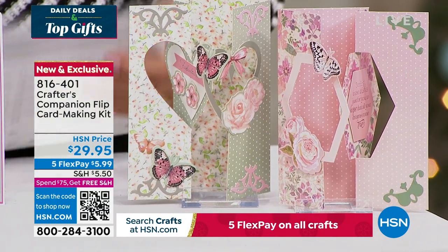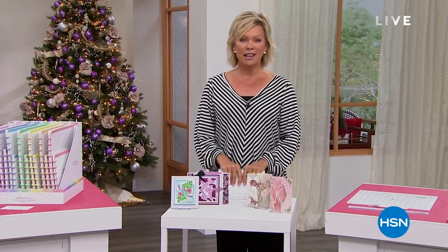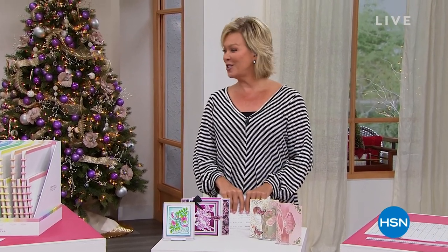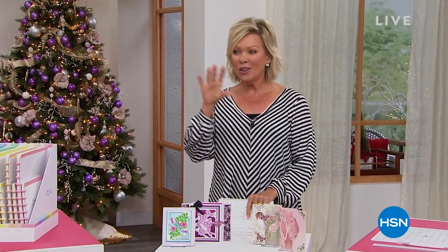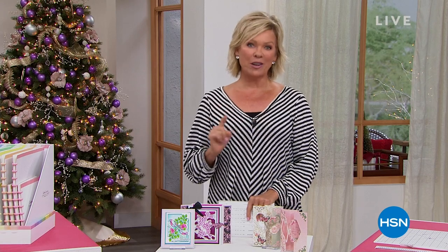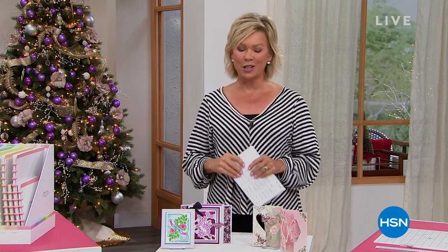15 years ago - I can't believe how fast that's gone - we introduced you to Sara Davies. She has changed so many of our lives with all of the creative solutions that she has come up with and shares with us. None better, though, than our star of today - our Today's Special.